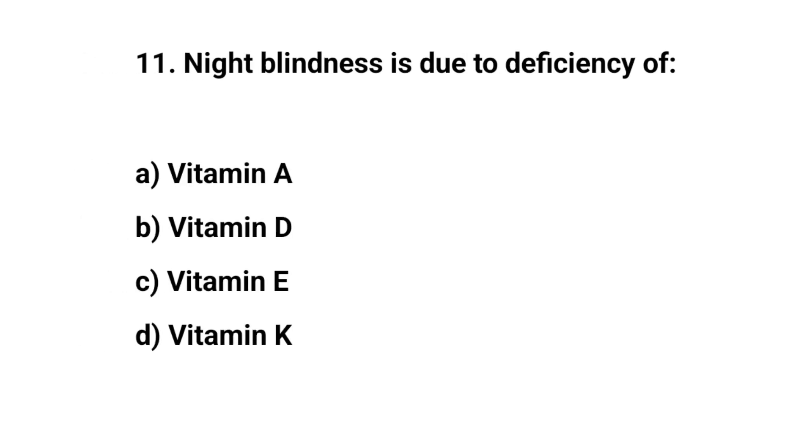Question number eleven. Night blindness is due to deficiency of. The right answer is A. Vitamin A.